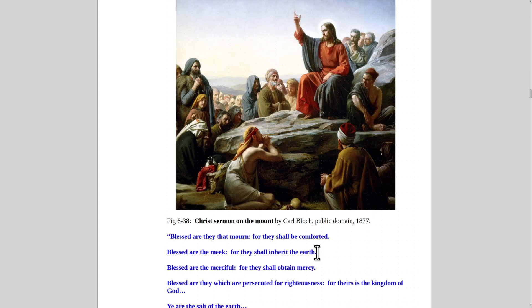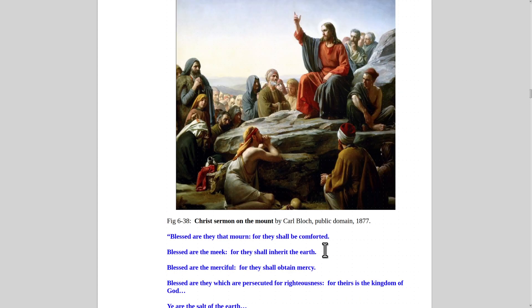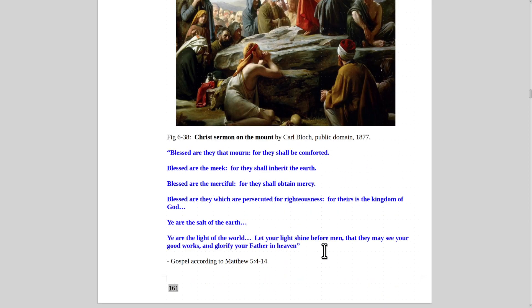Christ's Sermon on the Mount — this time the painting by Carl Bloch from 1877. Blessed are they that mourn, for they shall be comforted. Blessed are the meek, for they shall inherit the earth. Blessed are the merciful, for they shall obtain mercy. This is what I mean by Christianity being the friend of the little guy — it tells people that you shall be rewarded for your goodness in life. Blessed are they who are persecuted for righteousness, for theirs is the kingdom of God. Ye are the salt of the earth; ye are the light of the world. Let your light shine before men, that they may see your good works and glorify your Father in heaven.